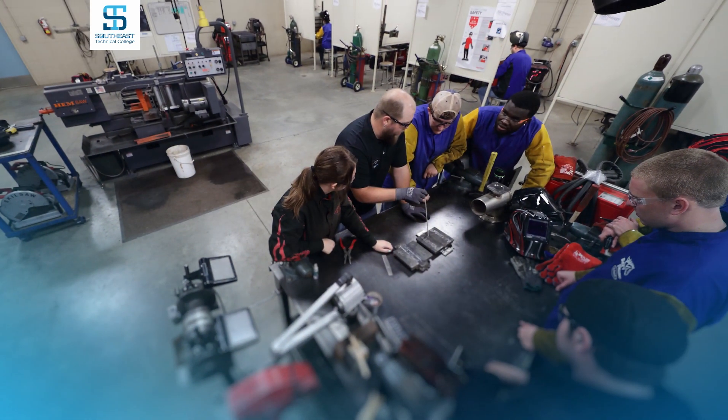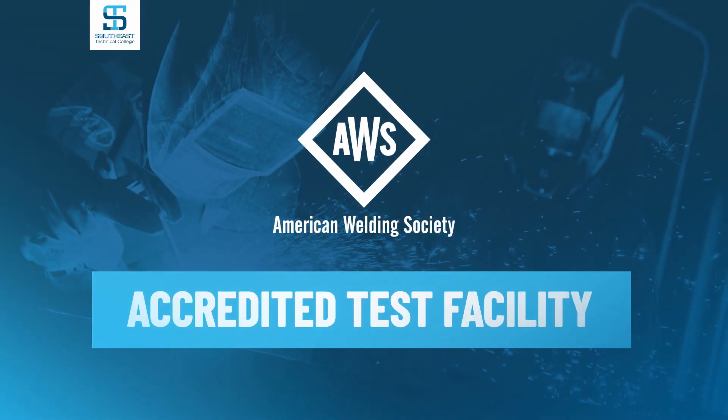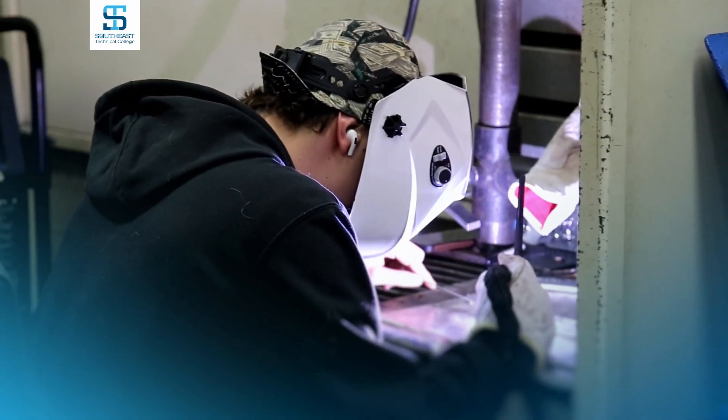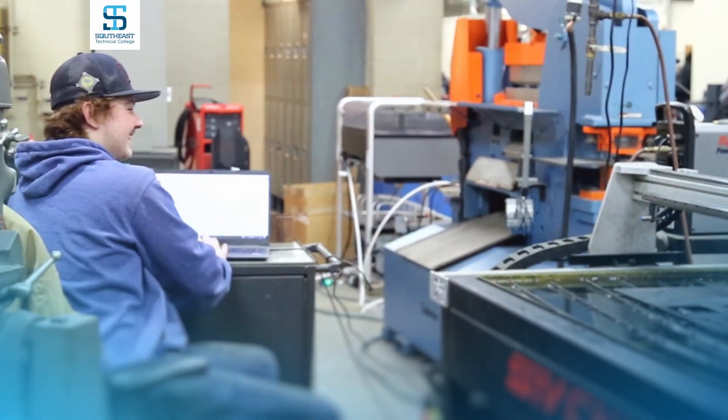Southeast Tech's welding lab is also recognized as an accredited test facility for the American Welding Society. Welders can schedule evaluations, testing, and training through STC's Corporate Education Division to further their skills and gain certifications.